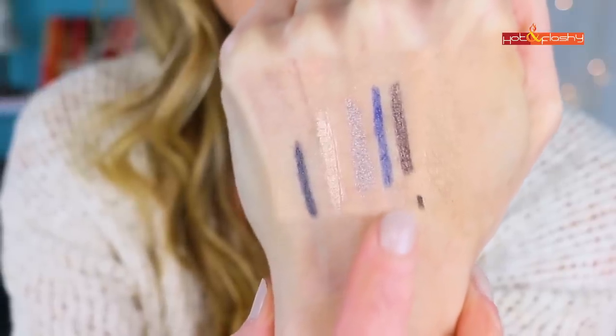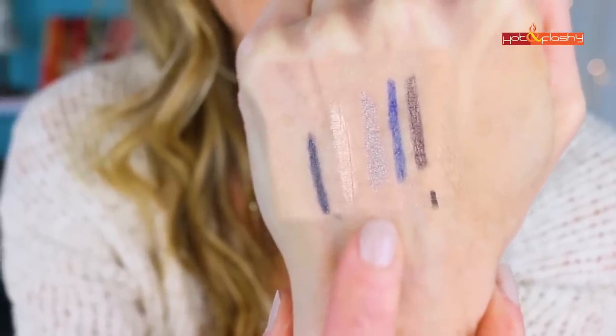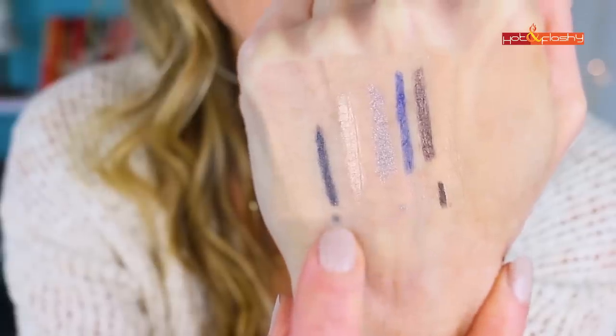The other one I love is Blonde Ambition, also a dupe for one of the Marc Jacobs liners. These are really great because they are genuinely waterproof — they last in your waterline, they don't move, smudge, or dribble. They're so creamy and go on perfectly. I also like their mechanical eyeliner pencils in shade Slate if you don't want to sharpen. I'll swatch them all: Flirting Game, My Boyfriend's Jeans, Lavender Fields, Blonde Ambition, and Slate in the mechanical pencil.